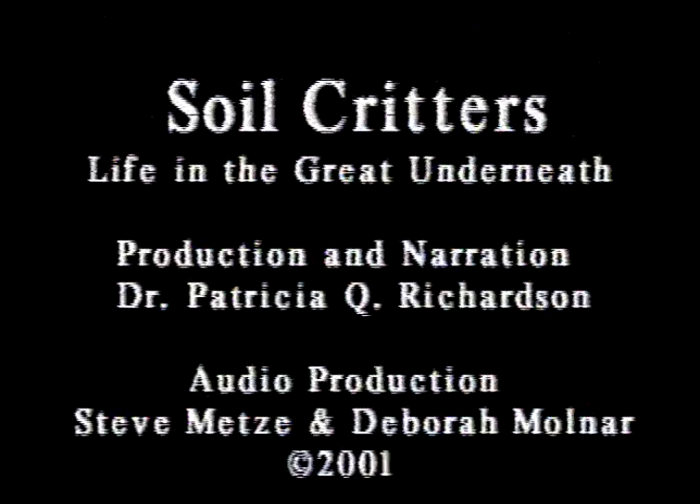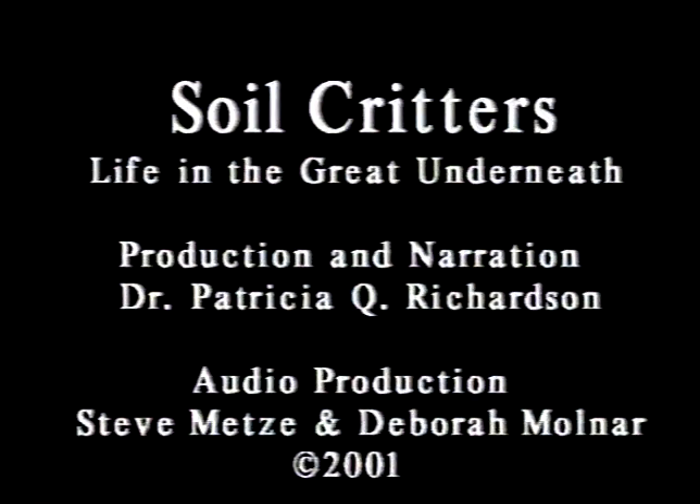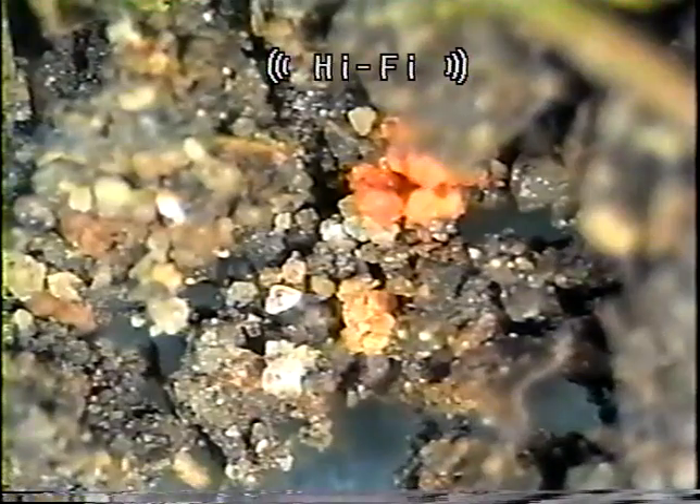Hello, I'm Dr. Pat Richardson, proudly known in some circles as the dung beetle lady. My mantra is poop is beautiful. This is not a professional film. It is my first odyssey into the biological world of soil. It took 30 hours of observation in a dissecting microscope, eight hours of taping, and this is 15 minutes of edited film.